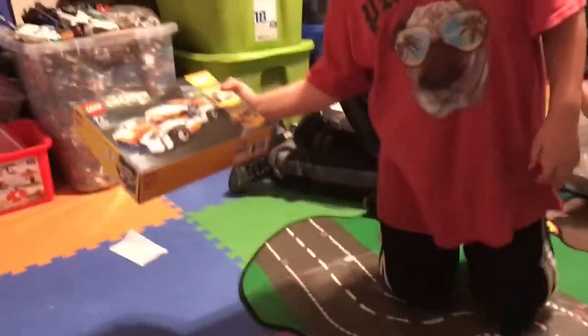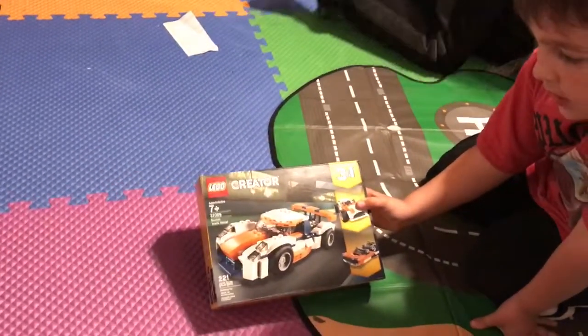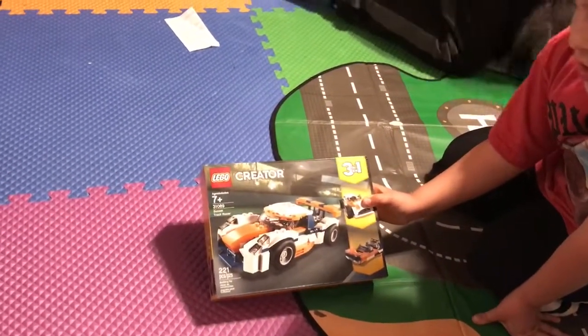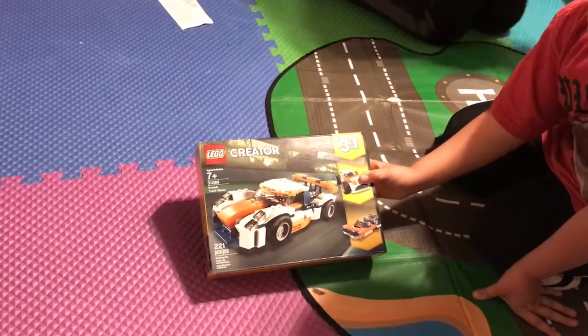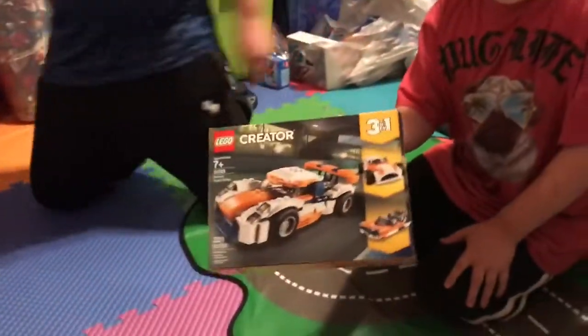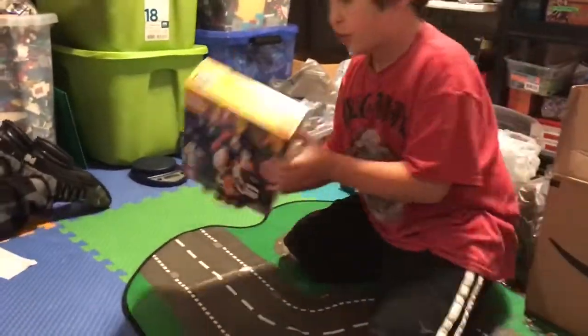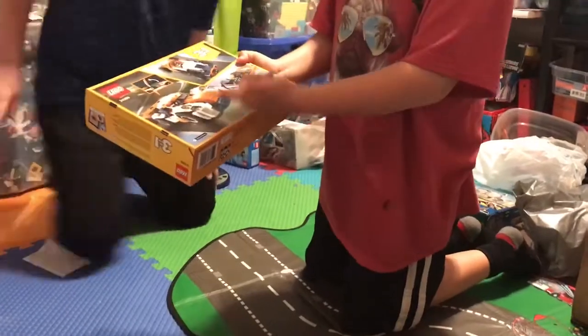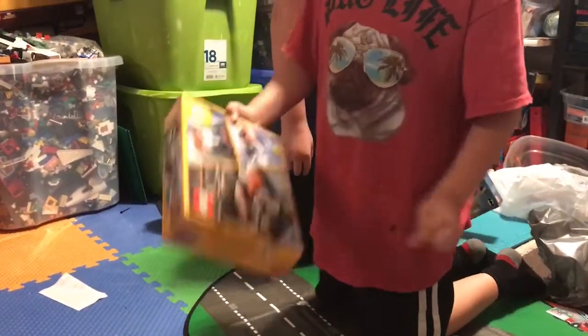Next we have the Lego Creator Sunset Track Racer. The set number is 31089 with 221 pieces. Here's the front and the back. Creator sets usually have three different forms — there's the racer, a boat, and then another race car.